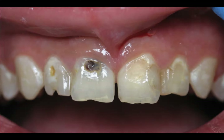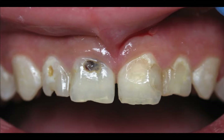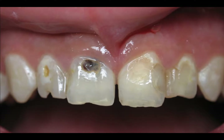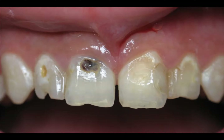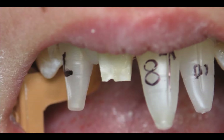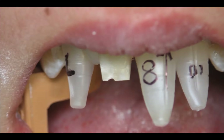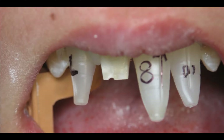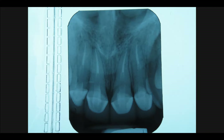This is decay on a young teenager who had been involved with drugs and drinking too much soda. Once I got her on track and everything was committed to the process, we started the journey of restoring her smile and building confidence. This was a very comprehensive case requiring a lot of treatment, including root canals, posts, buildups, and crowns.